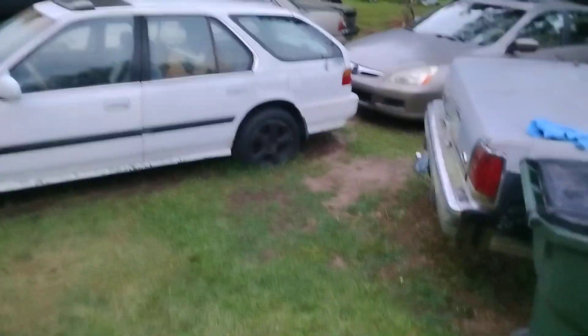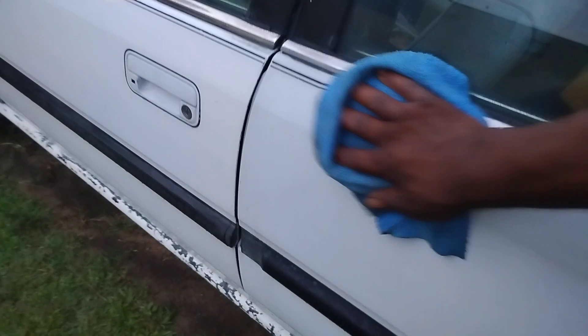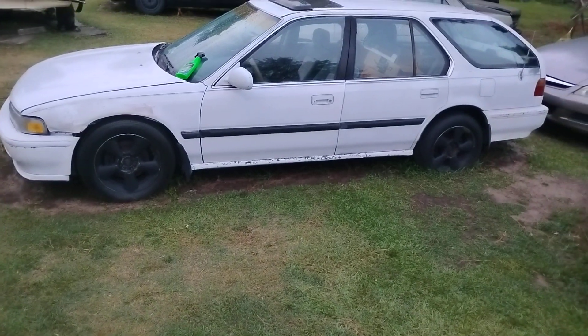I gotta do some touch-up paint on this car. I think I'm gonna put it on the road and drive it some this fall — probably around October or November. I'll drive it at least three or four times a month. I do the fall times when it ain't so cold. Just a little project car I want to play with.